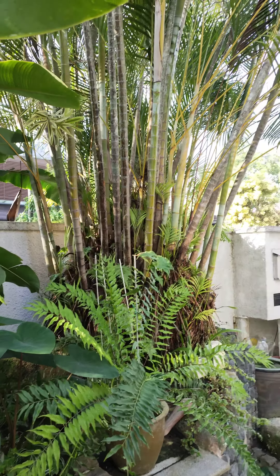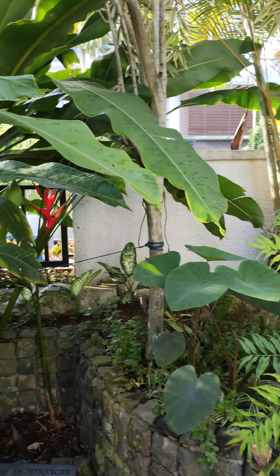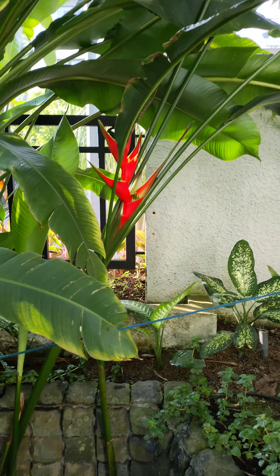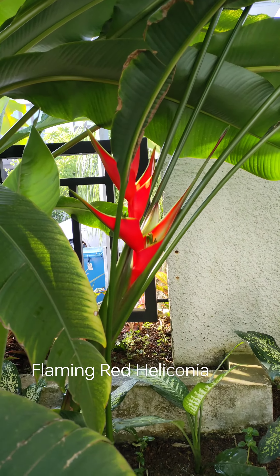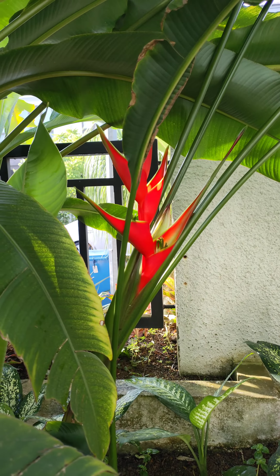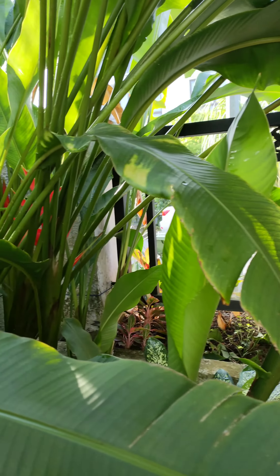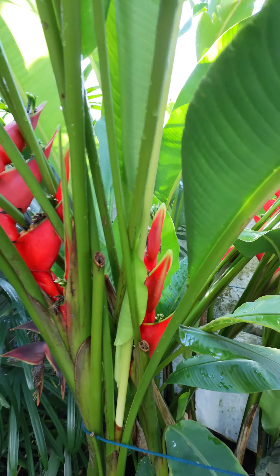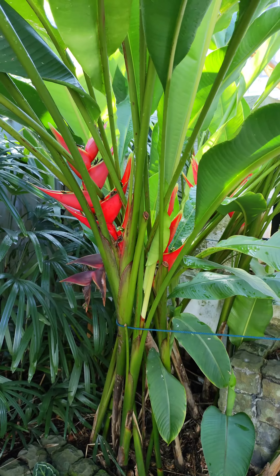Good morning! A very beautiful sunny morning today, and we're greeted by this bright flaming red Heliconias. Look at that — look at them blooming, all of them, probably due to the hot weather. Beautiful, aren't they?